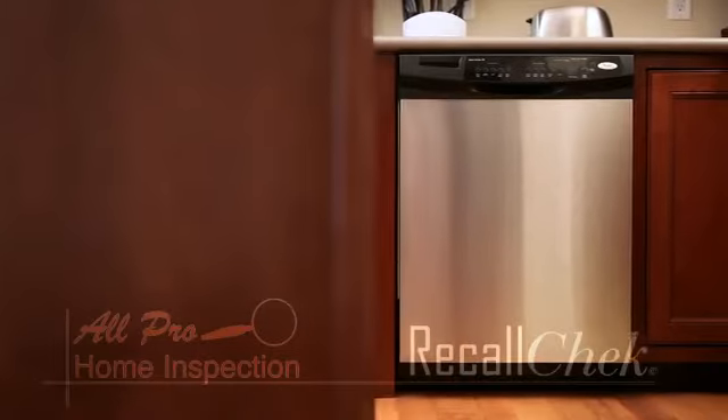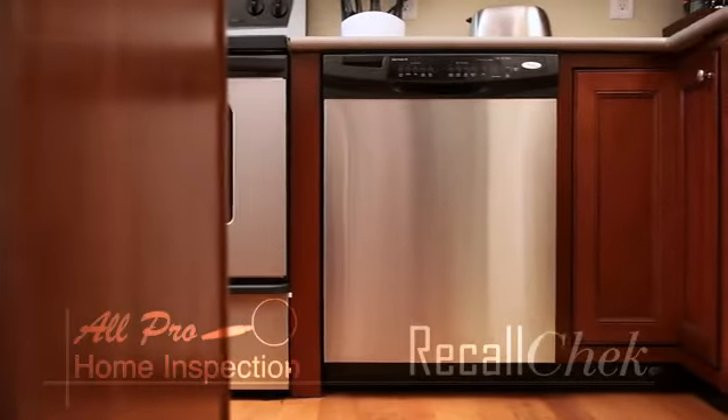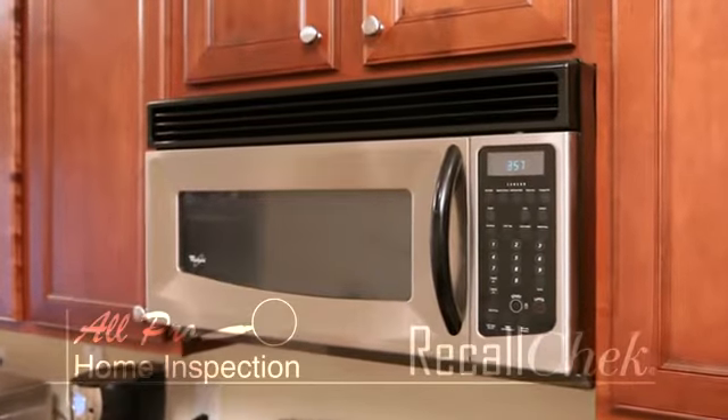At All Pro Home Inspection, we are happy to include Recall Check with every full inspection we perform. Recall Check performs a thorough examination of over 195 million recalled appliances as listed by the CPSC.